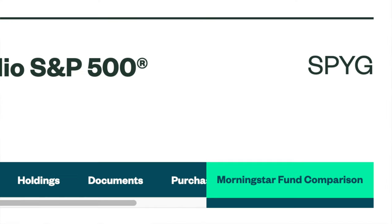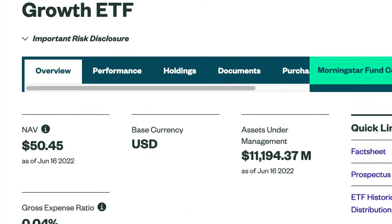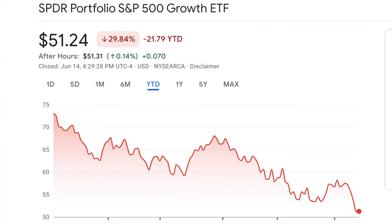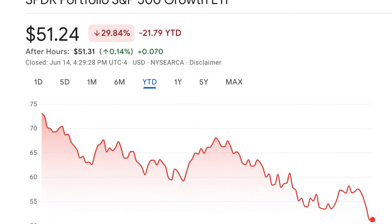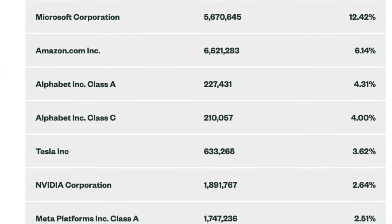Number two is SPYG, the SPDR S&P 500 Growth ETF. I'm sure all of you have heard about the S&P 500, and what this fund does is take the specific companies within the S&P 500 that are the highest-growth type companies and track those. If you're an S&P 500 lover and you just want something highly growth-focused, this might be a good one for you. It has an even lower expense ratio at 0.04%, and today it's trading at $51.24 — down almost 30% for the year. The holdings are companies we'd love to see, and it's definitely on my long-term hold list.